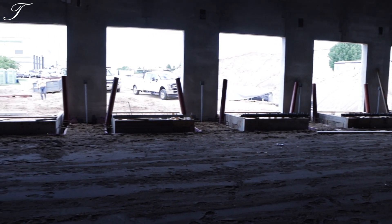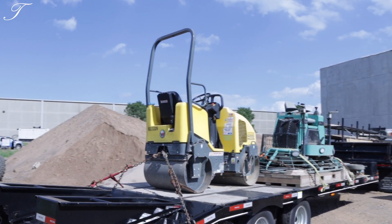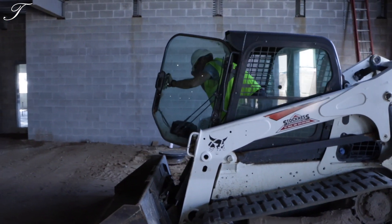No news is good news in the construction business, so it's been pretty flawless so far. Mark, my superintendent, is doing a fantastic job of getting people here on time. We did a nice job picking subs and everybody's been a team player, showing up when we need them.